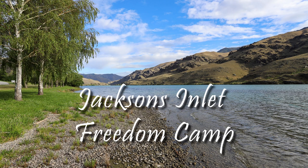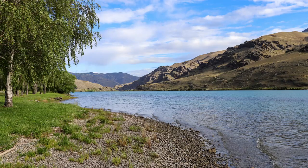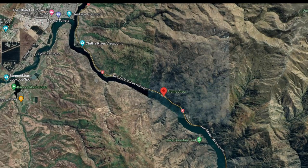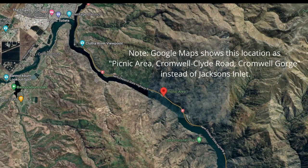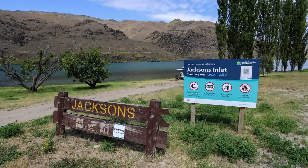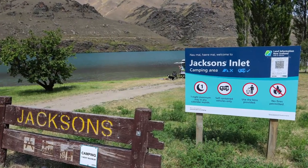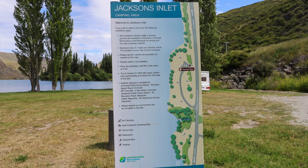Jackson's Inlet is a picnic area next to the Clutha River that allows certified self-contained vehicles to stay for just one night. It's located on State Highway 8, about 11km out of Cromwell. Like the Loburn Harbour Freedom Camp, this park is managed by Land Information New Zealand, so it's funded by New Zealand taxpayers rather than the local council ratepayers.